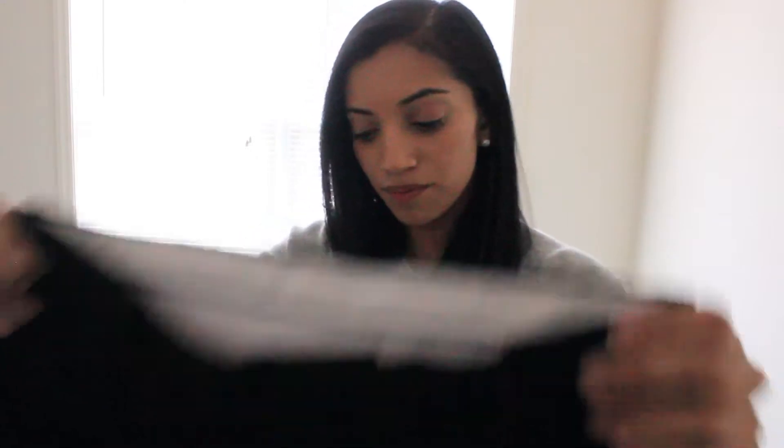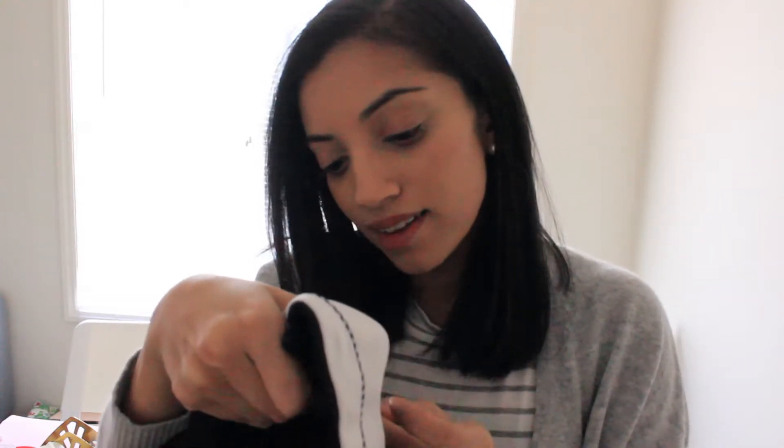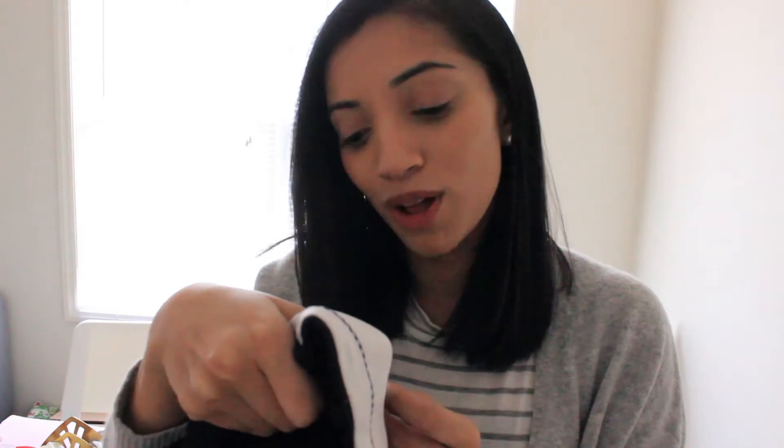These are those pants. They are like straight leg, wide leg — whatever. They're high waisted too so they come up about here — I'll show you in the clips. They are actually from the kids section in Kohl's. They're from the brand Chaps, and I'm normally in women's size 0, 1, or double zero depending on the pants. This is a girl's size 12 regular.